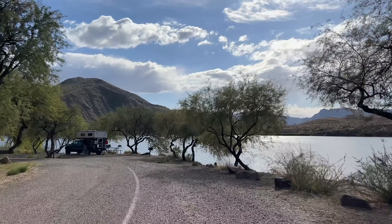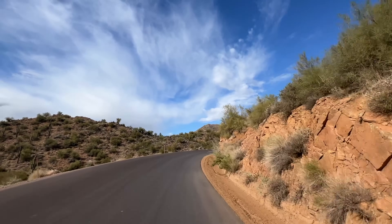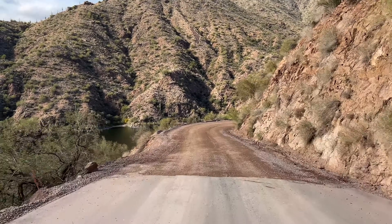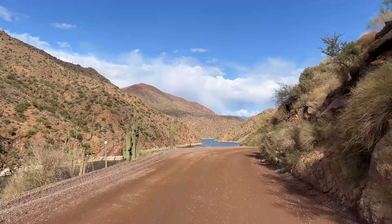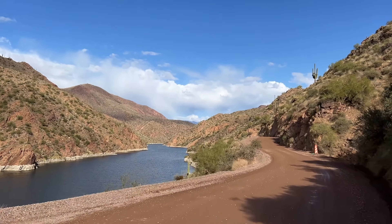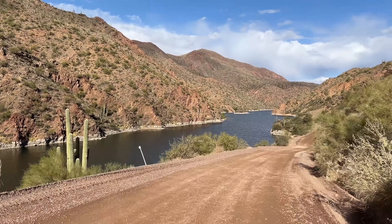They've got plenty of different areas here like the Burnt Corral Campground. There is a recreation fee for some of this, so make sure you always pay it at the machine or at the booth. From here we'll head up to Roosevelt Lake. Something to know about this whole lake system: you've got Saguaro Lake, Canyon Lake, Apache Lake, and Roosevelt at the top. This is all part of the CAP — the Central Arizona Project — which is where Phoenix gets around 37 percent of its water supply.